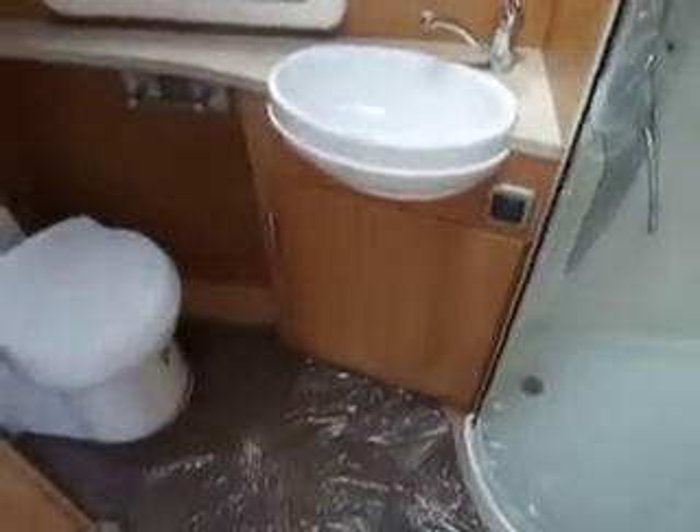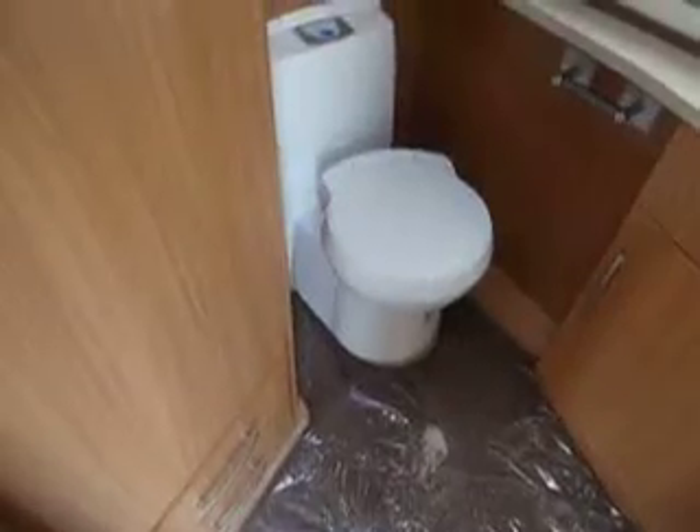Looking back you can see there's a door into the washroom, with a mirror to the side. In the washroom we've got a large walk-in shower with drying area, a vanity sink unit with a mirror above, the Thetford toilet, and a wardrobe just here.